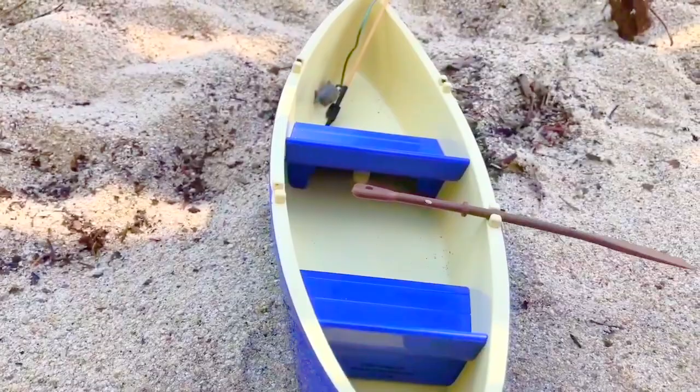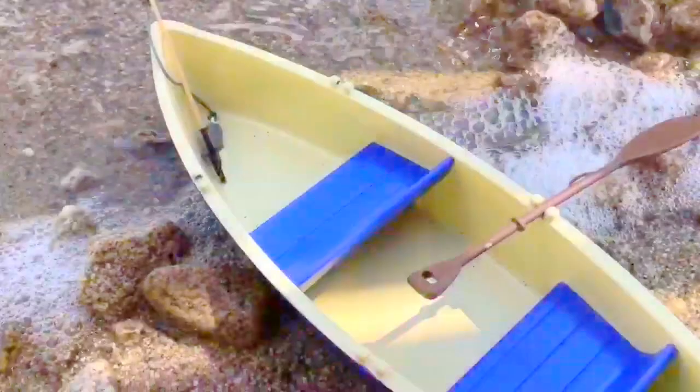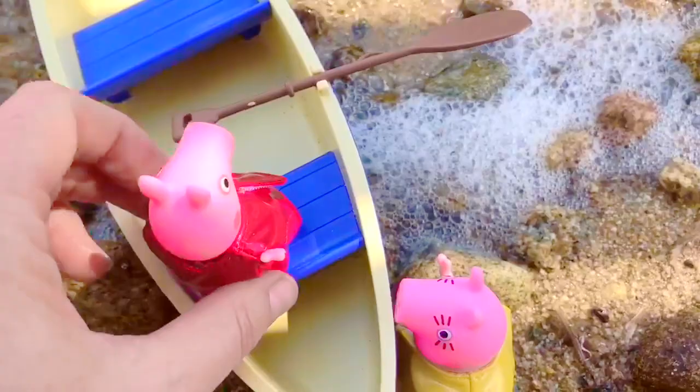They're going to go fishing today. Hop in, Peppa. Thanks, Mommy. And off they go. Our family, including Puppy, always wears a life jacket — whether we're on a boat, canoe, paddleboard, or even a tube. Thank you so much for coming to Tiny Treasures. Please subscribe to our videos.